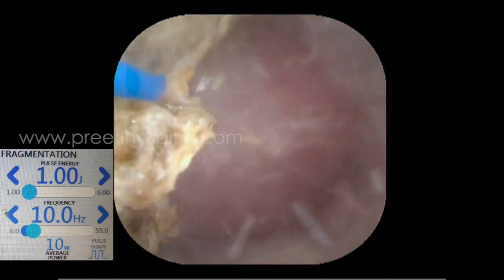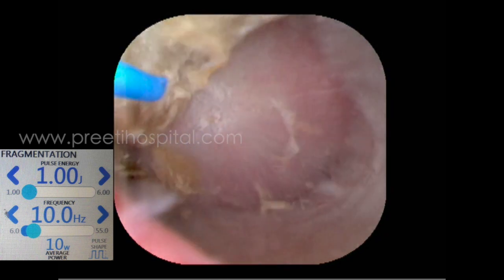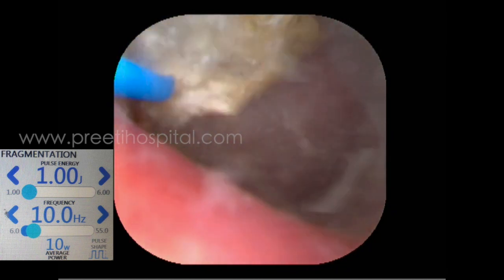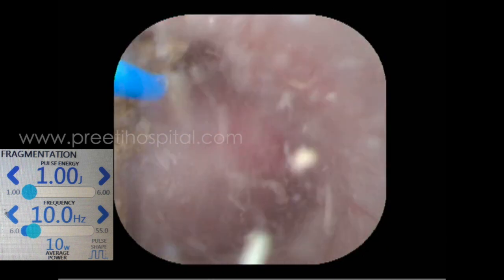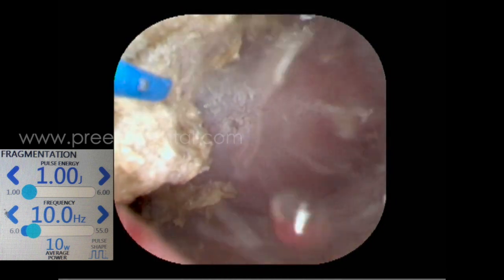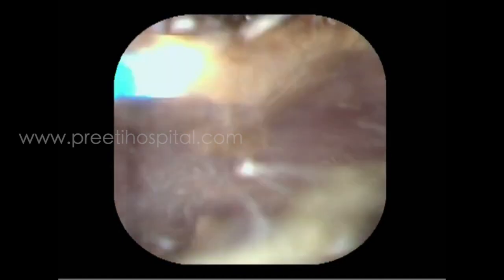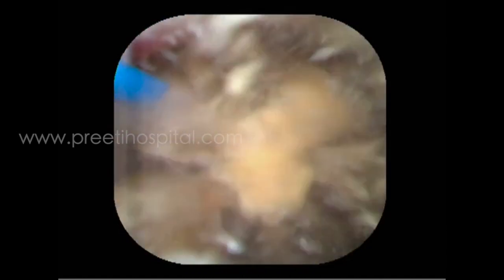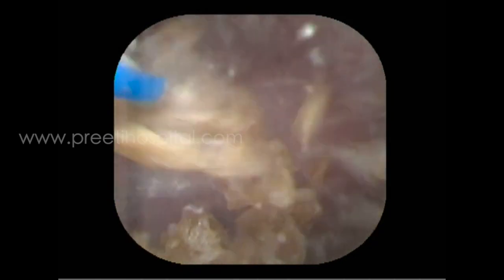We are using 1 joule, 10 Hz — that is 10 watts — as a standard. When using 10 watts, it doesn't make any difference between TFL and Holmium laser. When the stone is wobbling too much and has lost its volume, the energy causes some vibration, and with that vibration, the first fragmentation has formed. After this, powdering is very difficult. At 1 joule, 10 Hz Thulium Fiber Laser fragmentation mode, some popcorn is still happening — this is equal with Holmium and Thulium Fiber Laser.